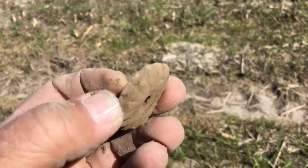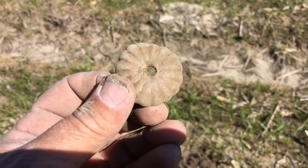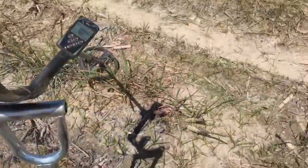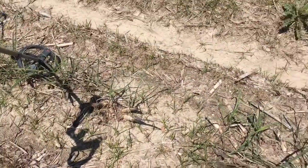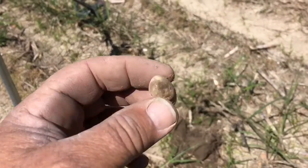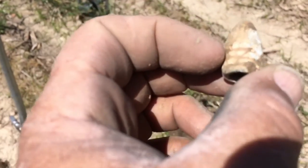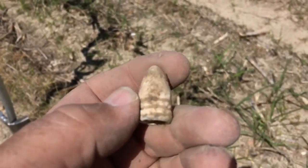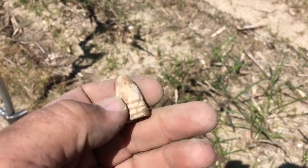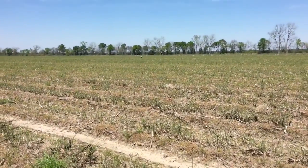Besides some camp lead and a few buttons that were kind of messed up, just starting out and we're going to see what we can find. Beautiful day out here. Just found what looks like a rosette, and now I know what this is - just found my first three-ringer. Looks like it could have been fired. Definitely a nice three-ringer, looks like about a 58 caliber, so I'm gonna keep on looking.